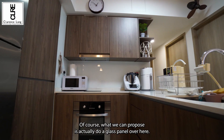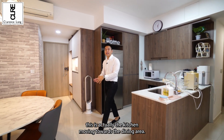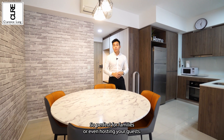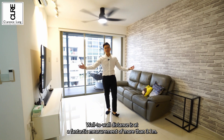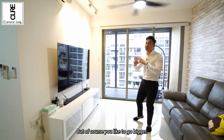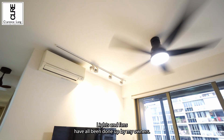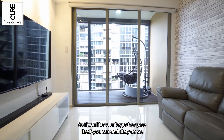If you like to do a bit of heavy cooking, we can propose a glass panel over here. What I really love is the kitchen flowing towards the dining area. The current dining setup is a four-seater round table, but because of the sheer amount of space, you can actually upgrade to a six or eight-seater dining set — perfect for families or hosting guests. Coming to the living room, check out the amount of space — wall-to-wall distance is at a fantastic measurement of more than 3.1 meters. Current setup is a 75-inch television, but you can go bigger. On the left side there is a three-seater sofa, but you can upgrade to a four or five-seater and still have sufficient space. Lights and fencing have all been done up by my owners, and with the balcony zip track you can further enlarge the space.